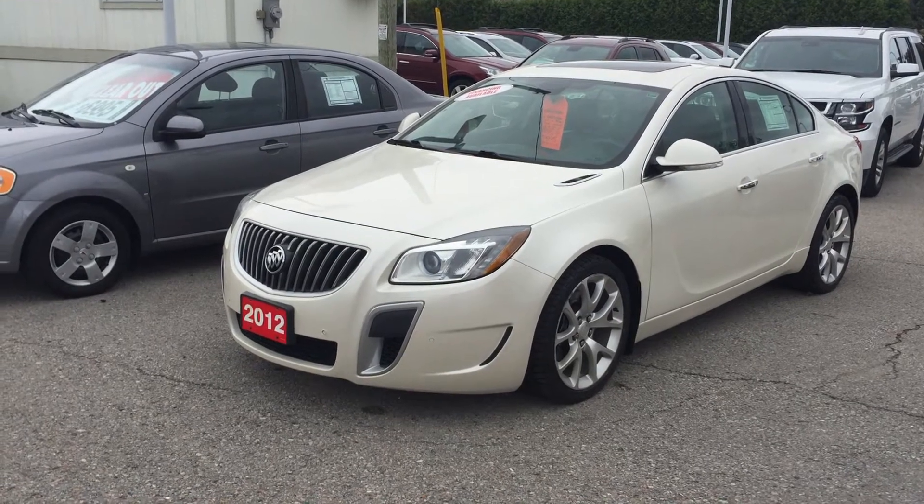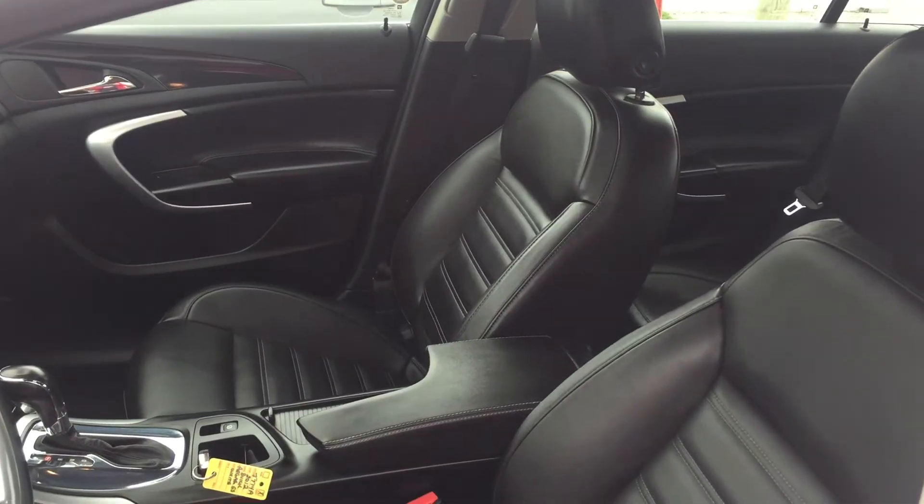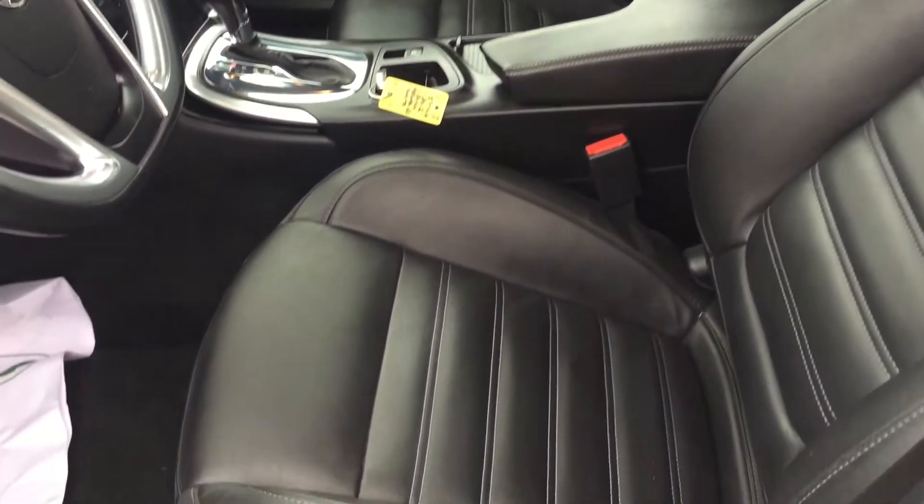Under the hood, the 2.0 liter four-cylinder turbo engine with six-speed automatic transmission. Taking a look inside the vehicle, you can see that the upholstery is leather all throughout.